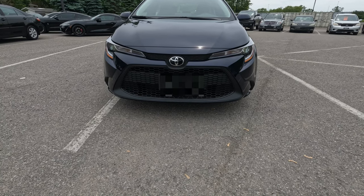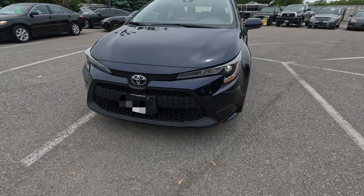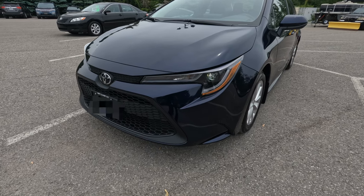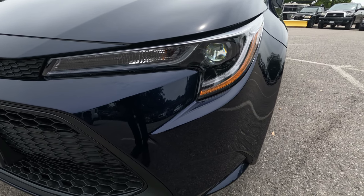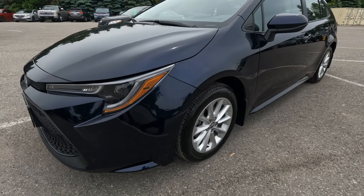Hello everyone and welcome back to the channel. Today we have on display another Toyota — this one is the 2022 Toyota Corolla LE. It comes with the bi-beam LED headlamp with daytime running lights, and the name of this color is called Blueprint.